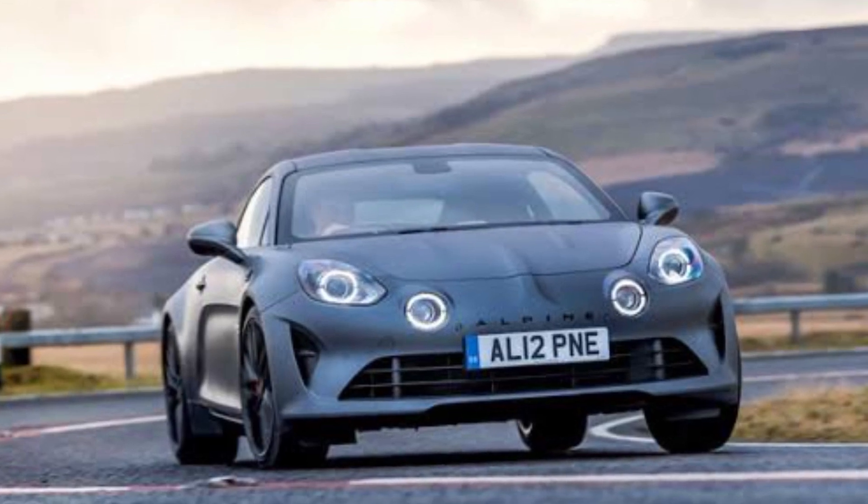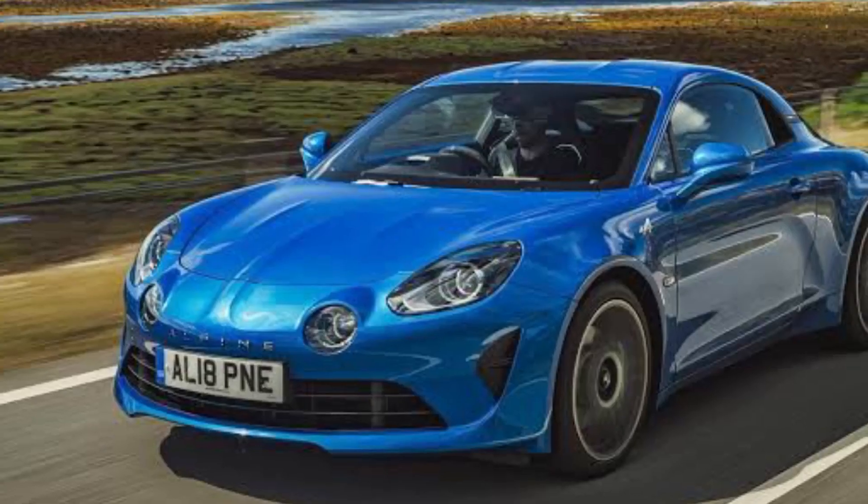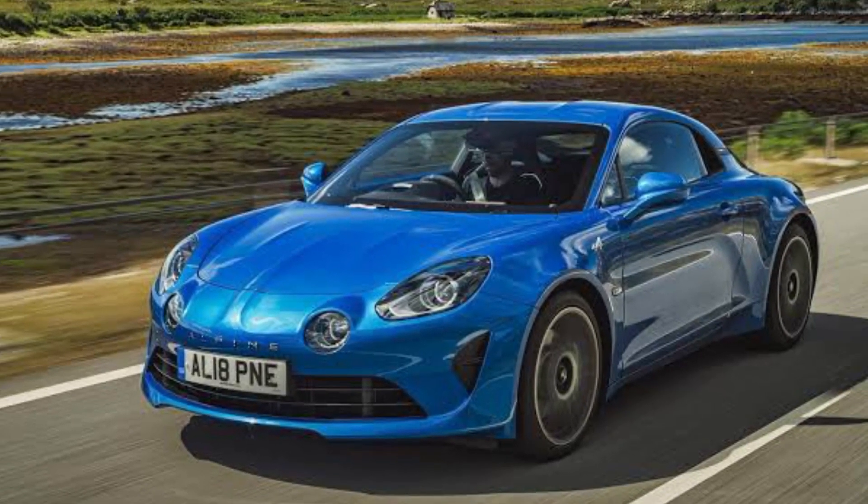The perfectly balanced chassis, responsive steering, and slight suspension roll all contribute to a confident driving experience.